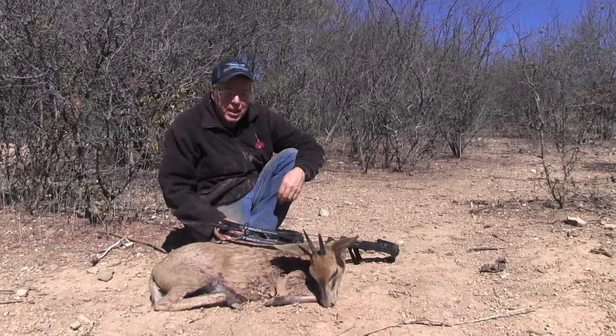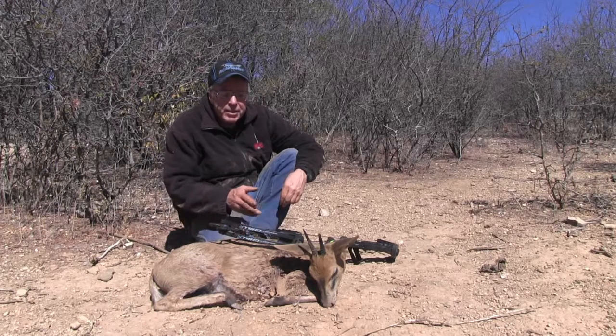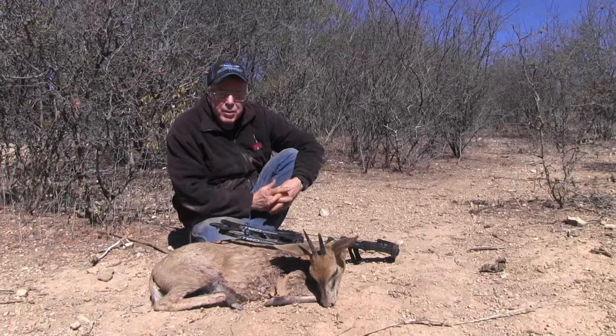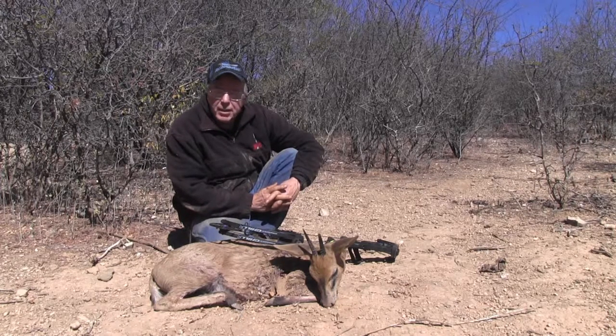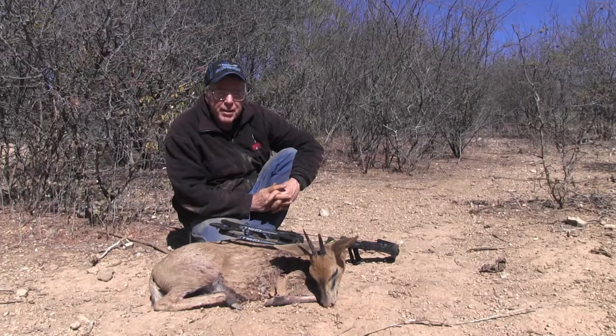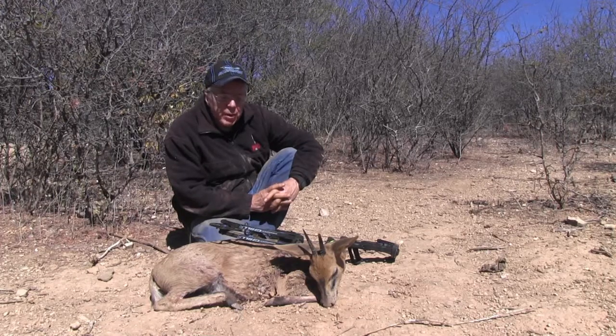This is a wonderful diker ram I just shot. He went about 75 yards, but it shows you the value of the big heads even on these small animals, because he ran like crazy. I got to watch him for about 50 yards — it was incredible how fast he could run — but I could still follow the blood trail. The blood trail started right where he got hit and kept leading right to where he fell on the dead run.